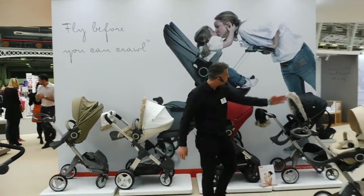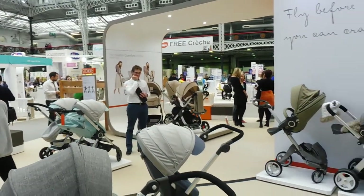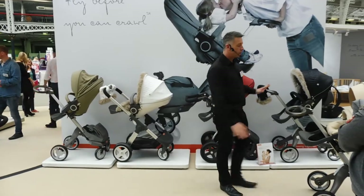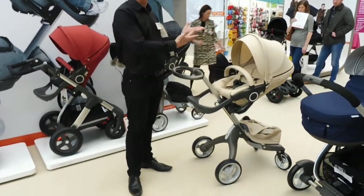Whether it's our nursery furniture, which is around the corner, our 3-in-1 carrier called My Carrier just beside here, or our connection strollers. We've got four connection strollers in our collection. You've got the Explorey, which is our world's first highest stroller, and that basically brings a child closer to the parent.